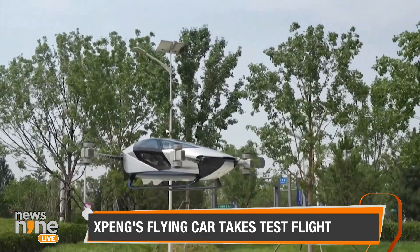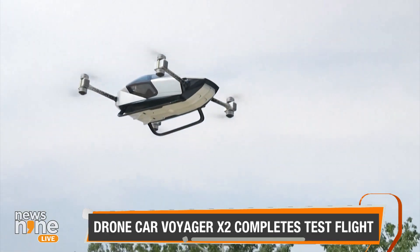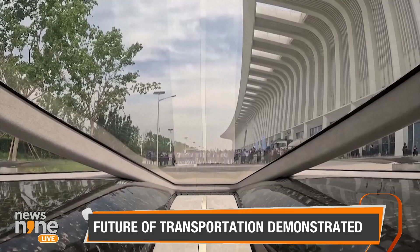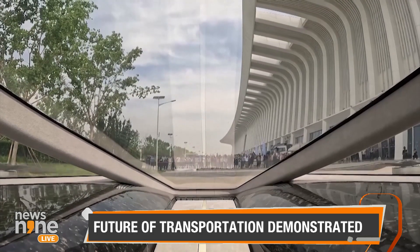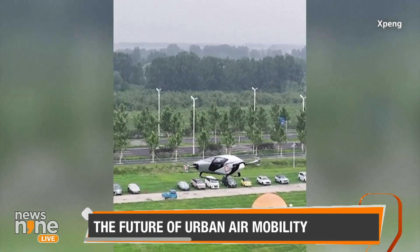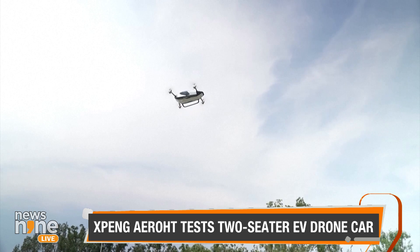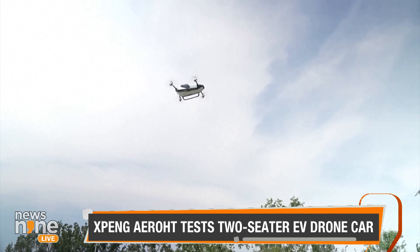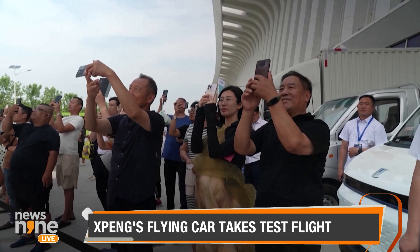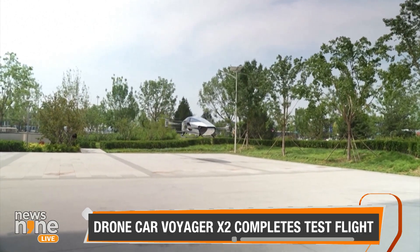This car can fly for 25 minutes with a maximum speed of around 80 miles per hour, according to Chinese EV maker Xpeng's affiliate, Xpeng Aero HT. The company flew its latest experimental drone car during a short test on Tuesday, aimed at demonstrating what the future of transportation could look like in China. The two-seater EV, called the Voyager X2, performed a vertical takeoff and landing in the Hebei province.